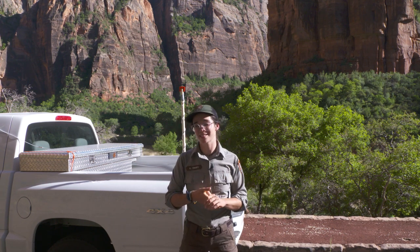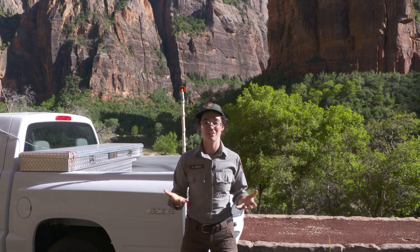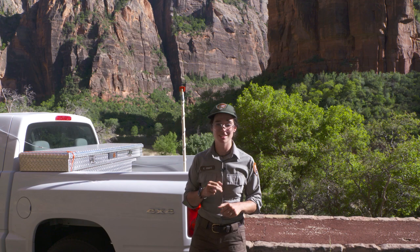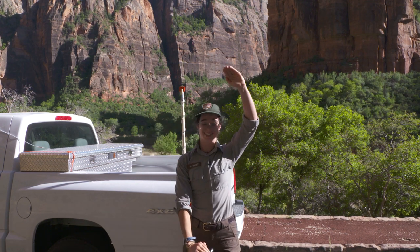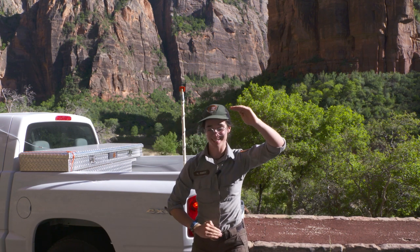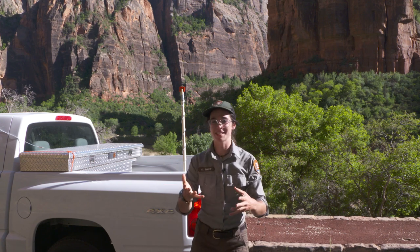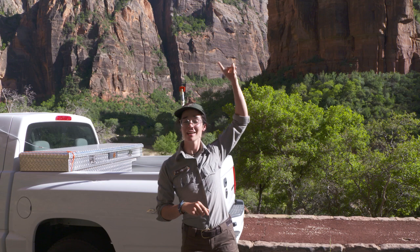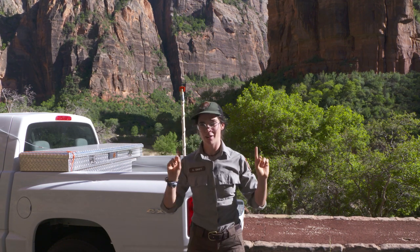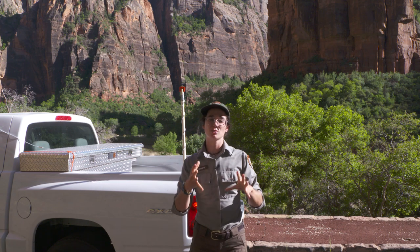We can also see how bats change — how their distribution changes based on elevation. Along our drives, we have elevations that may vary from 8,000 feet all the way down to 3,600 feet — that's a big elevation change. And just like a lot of animals vary at different elevations — we have elk and mule deer here in Zion; the elk are only ever at the highest elevations, whereas the mule deer are very abundant here at the lower elevation in our canyon — different bat species also like different elevations.